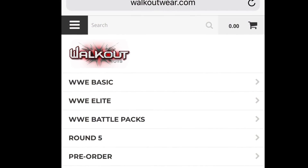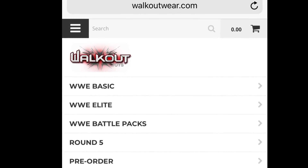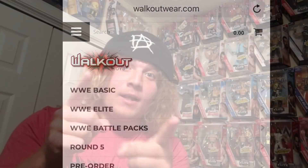Go to walkoutwear.com for the best prices on WWE Mattel action figures. Use my discount code UNSTABLE at checkout to save 16%, including free shipping.